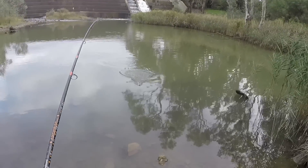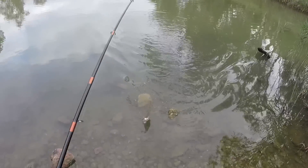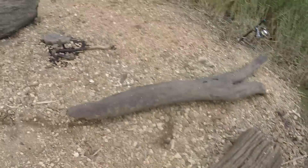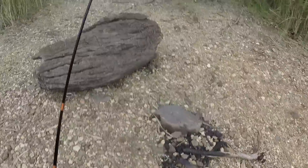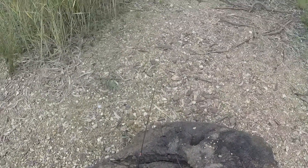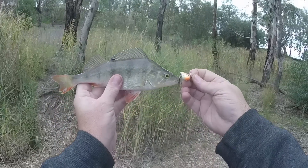Nah, it's just a redfin - there we go, you ripper! Come over here mate, you're not huge but I'm going to keep you anyway - I wanted some fish to take home. Let's have a look - caught on the Strike Pro Spin Doctor.